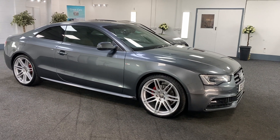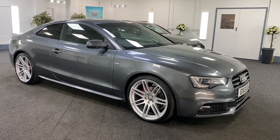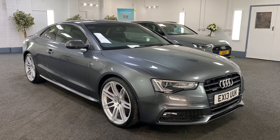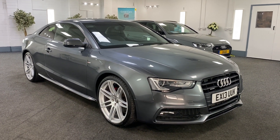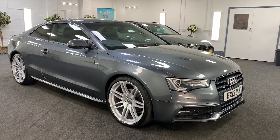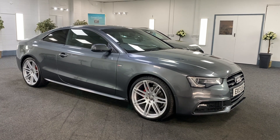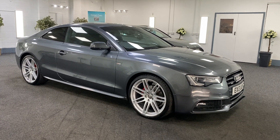We also provide six months nationwide warranty and 12 months breakdown cover with the AA. We offer nationwide delivery given everything going on at the moment, so a contactless sale is possible. We do offer finance, so please give us a call for this lovely A5.